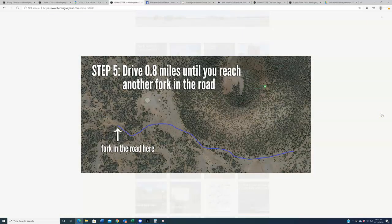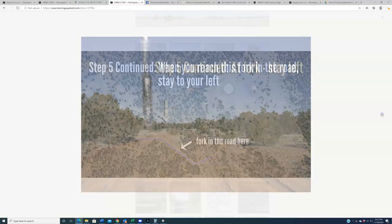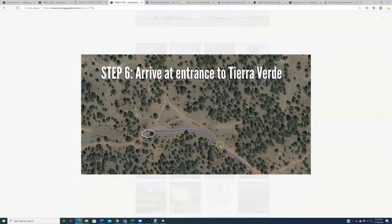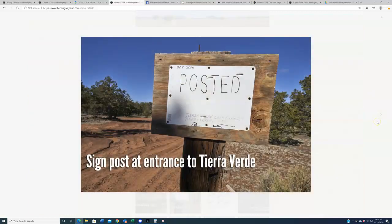From there, go eight-tenths of a mile until you reach another fork in the road, and at that fork stay to your left. Going left versus right may not look like a big deal, but I promise you some of these forks will take you off 10 miles in the wrong direction. Stay to your left. Shortly after, you'll arrive at the entrance to Tierra Verde. The entrance has some fencing but no gate, so it's easy to get through, and then you'll see the official welcome sign.